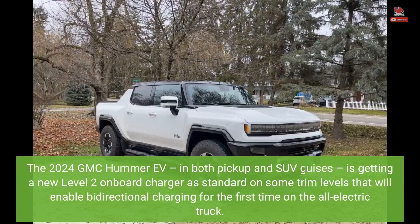The 2024 GMC Hummer EV, in both pickup and SUV guises, is getting a new Level 2 onboard charger as standard on some trim levels that will enable bidirectional charging for the first time on the all-electric truck.